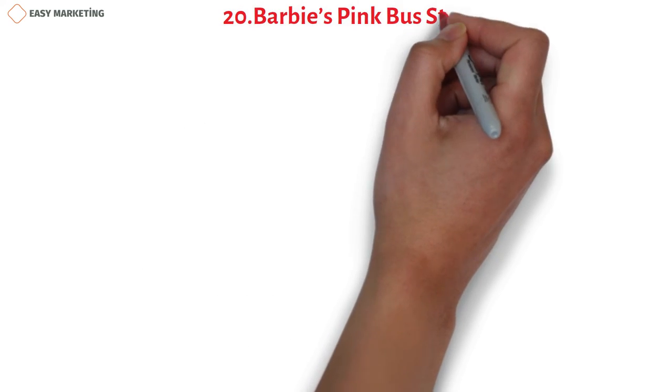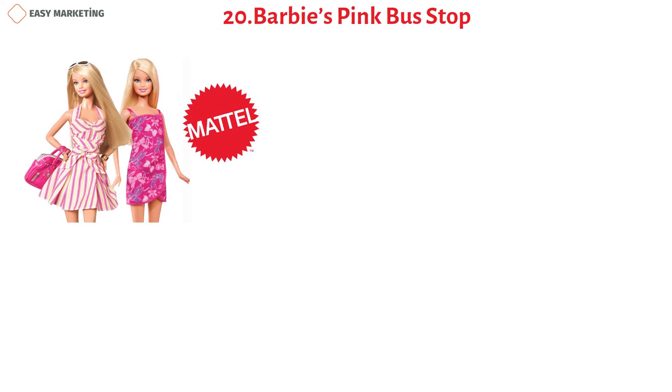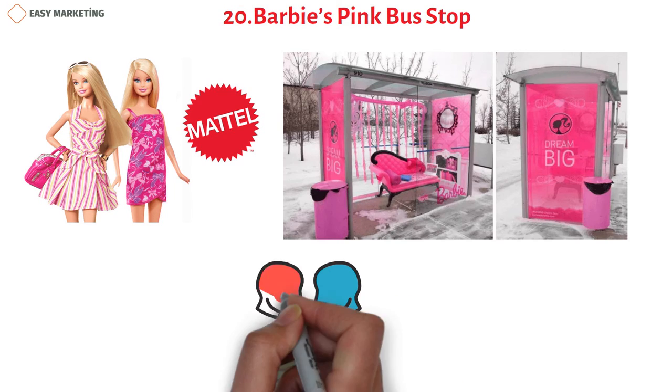Mattel, the toy company that owns Barbie, decorated a bus stop using Barbie's famous pink color and added seating with bold messaging on all sides. This was done to create awareness and get people in the area talking about the brand online.